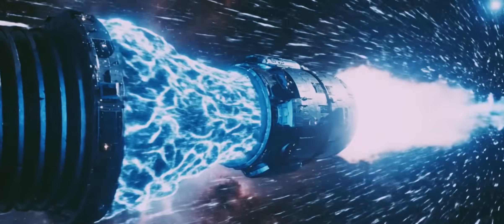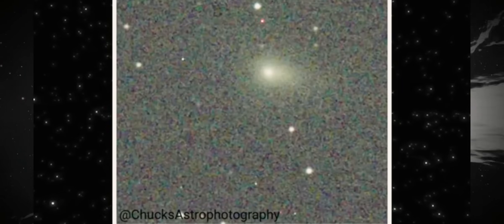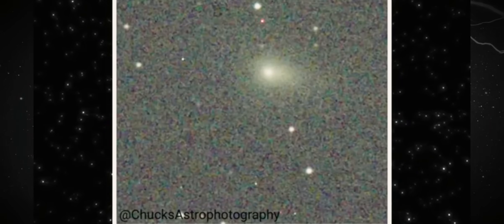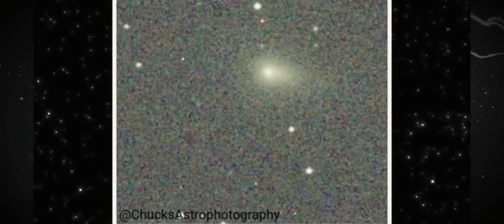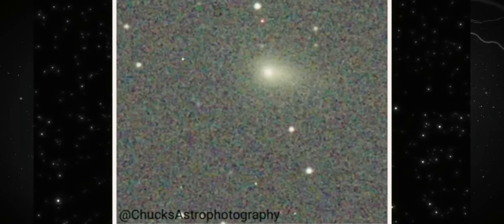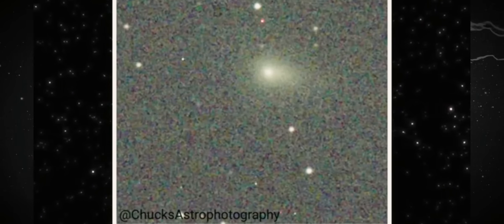This frame was captured on December 19th in real time from Chuck's astrophotography using the powerful 24-inch star front telescope. At first glance, the image conveys a deceptive stillness — a compact glow, a smooth envelope, nothing that immediately catches the eye.